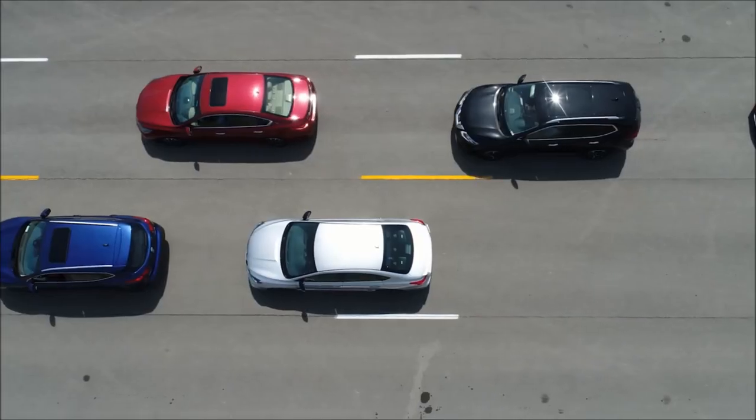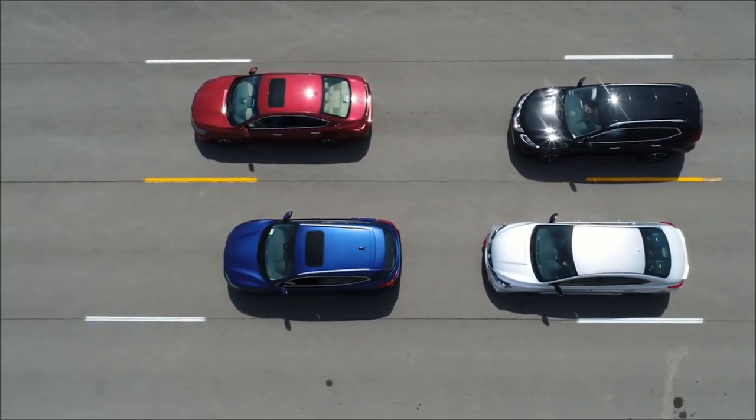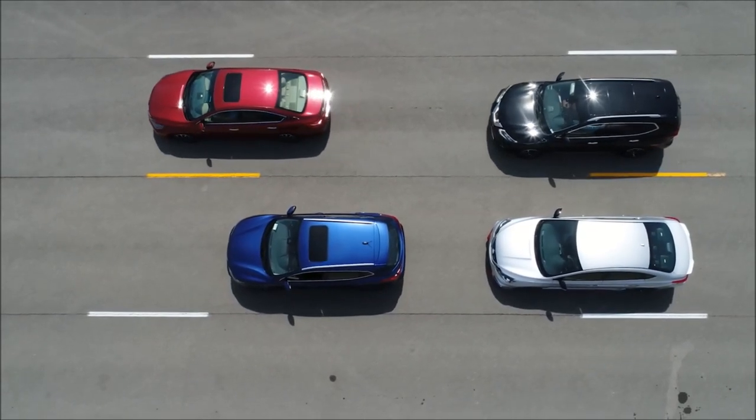What about heavy traffic situations? Heavy traffic is where ProPilot Assist shines the most. If you come to a stop behind the vehicle in front of you, it'll hold you at that stop, and then when that vehicle goes, your vehicle will go. If you're stopped for more than three seconds, all you have to do is hit resume or lightly tap the accelerator, and off you go again.